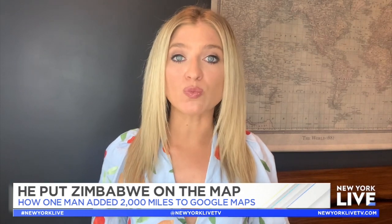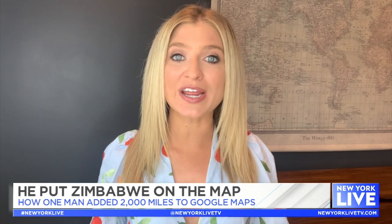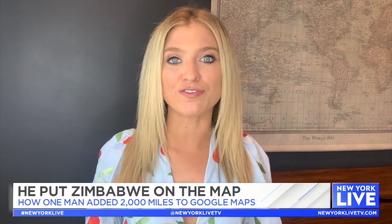When Tawanda Kanema realized that his hometown was completely absent from Google Street View, he took matters into his own hands and photographed 2,000 miles of Zimbabwe. Today I'm chatting with him about the power of photography and maps.